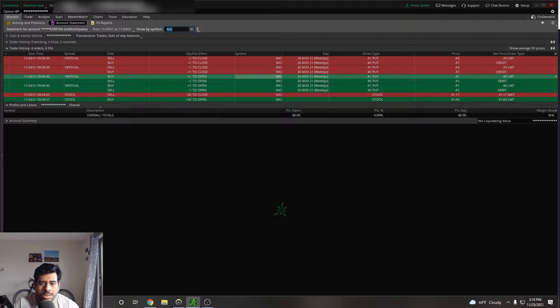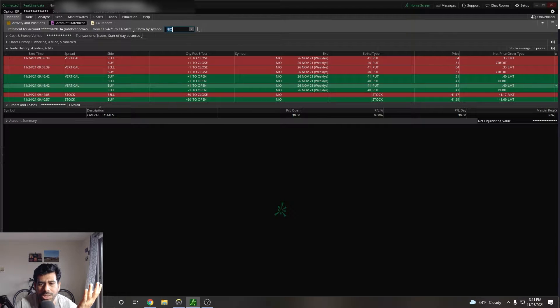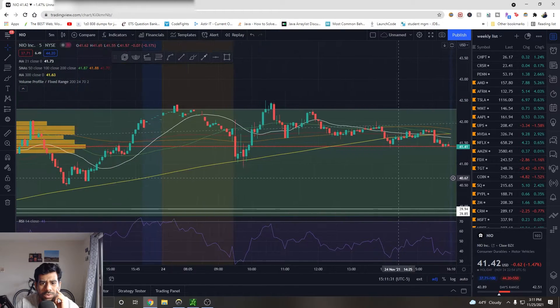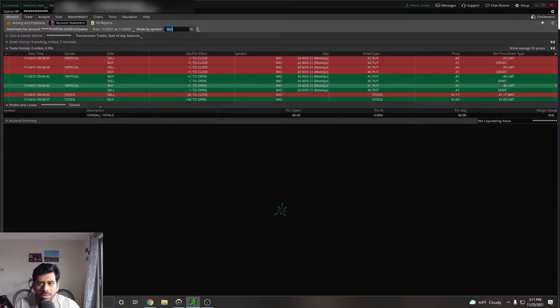Then I bought a put spread expiring this week, and that was not good. NIO was showing some bullishness. I believe I bought the put spread right around here and then it started moving up. I didn't wait for it to come back and just cut my losses. Overall I lost $40 on that.